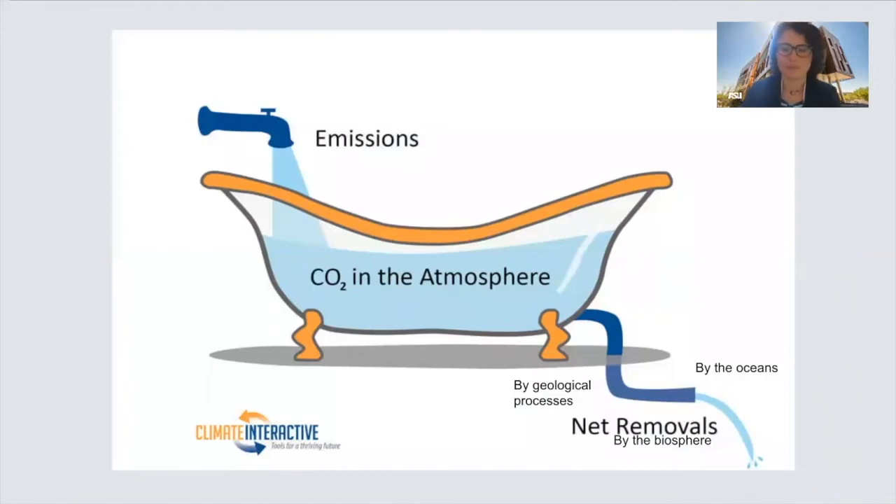We can start by imagining the atmosphere is like a bathtub with a partially opened drain. The tap represents man-made emissions of greenhouse gases — focusing on CO2, which is the main greenhouse gas produced by burning fossil fuels. The drain represents the natural removal of greenhouse gases from the atmosphere by the biosphere, the oceans, and by geological processes, each working to remove CO2 at different speeds. Plants and the ocean work on timescales of decades to millennia, while geological processes work on timescales of tens to hundreds of thousands of years. Because the drain is so slow compared to the flow from the tap, leaving the tap running will increase the water level in the tub.